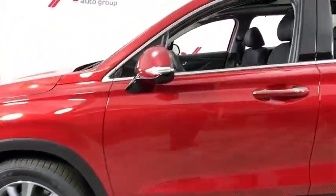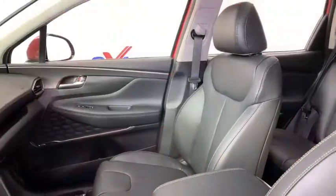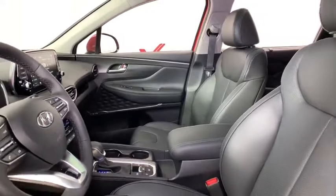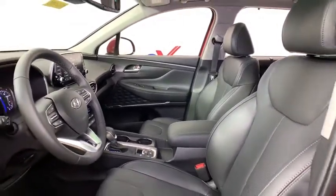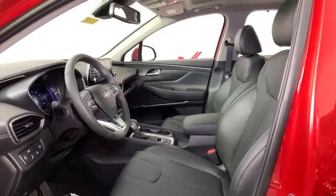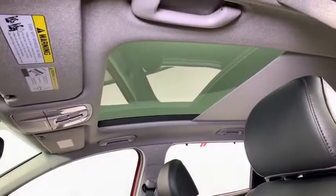Dual airbags, leather wrapped steering wheel, alloy wheels, power steering, four-wheel disc brakes, compass, electronic stability control, fog lights, heated front seats, heated steering wheel, power windows, rear window defroster, trip computer, security system, brake assist.